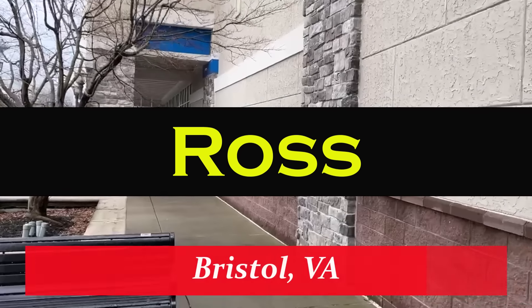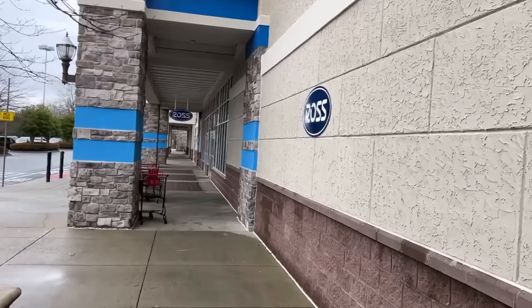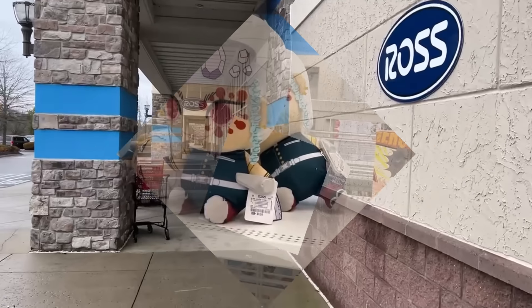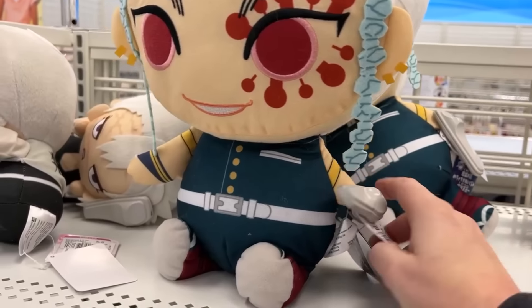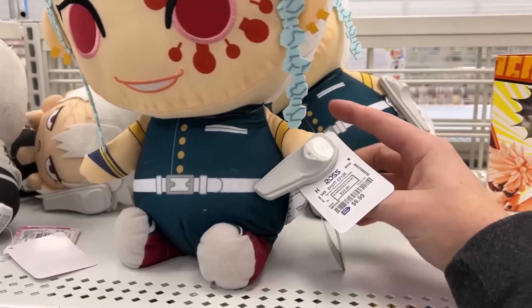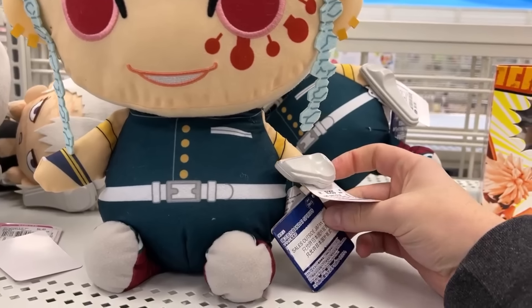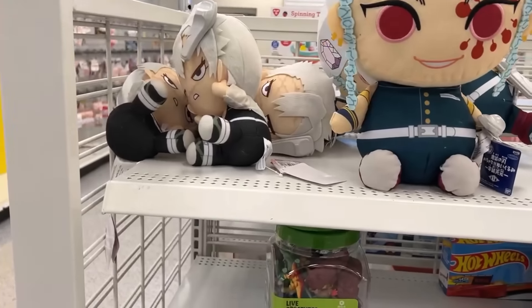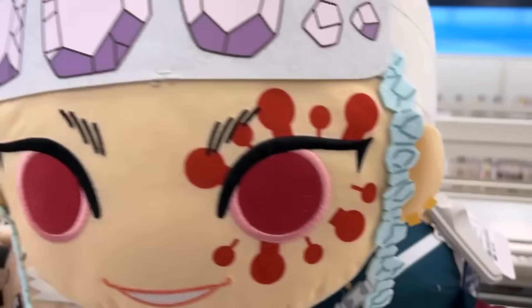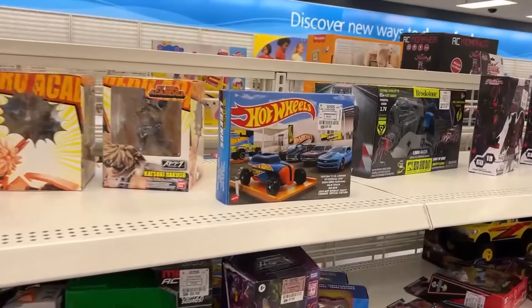Alright, true believers, we are back here at Ross in Bristol, Virginia. We're going to run in here and see what they've got for us for this hunt video. I don't really know what these things are but they're different at least for this Ross — I'm assuming they're anime. Bandai Spirits — $8.99 for the big guy, $6.49 for the other one. Some plushies.